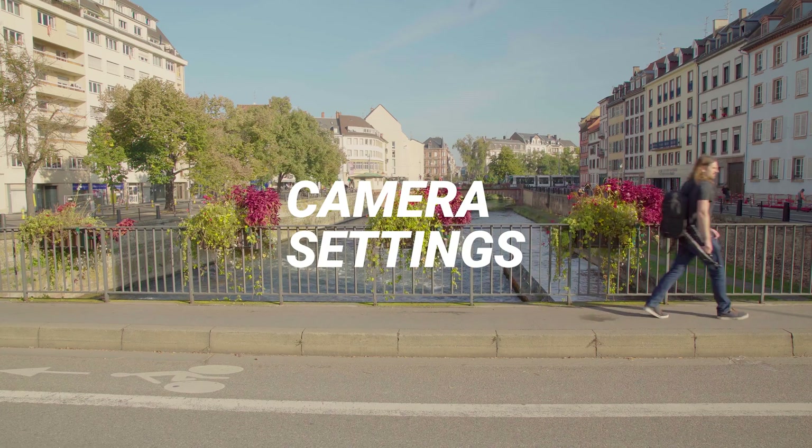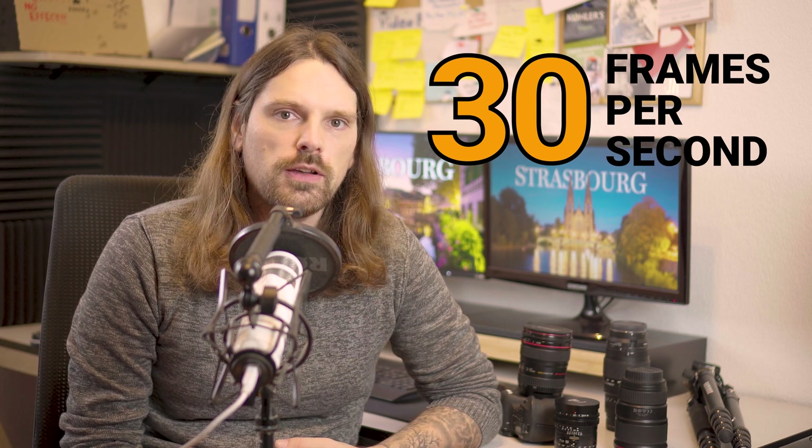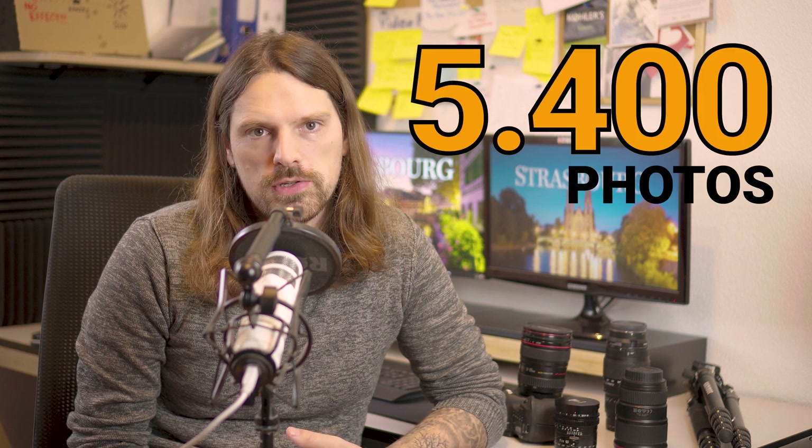Now let's talk about the camera settings. Shooting a few minutes of timelapse over three days is hard. For my timelapse work I usually use 30 frames per second, which makes the timelapse look a lot smoother. But that means 30 images equal one second of footage. In other words, to make it to three minutes — 180 seconds — you would require at least 5,400 images.